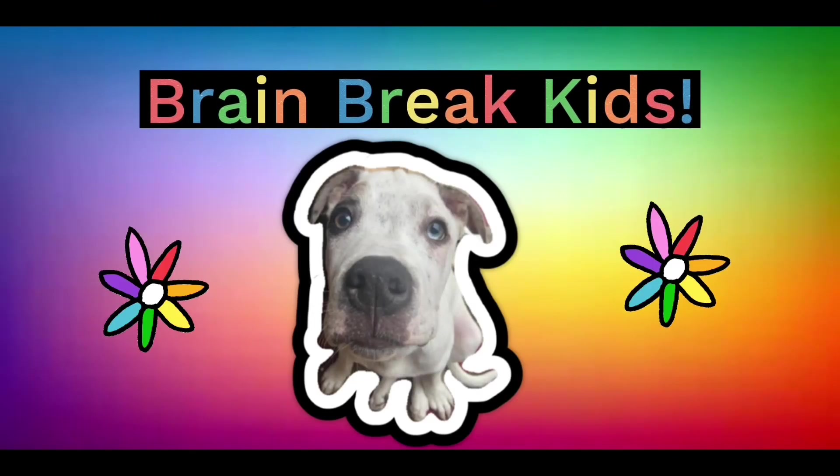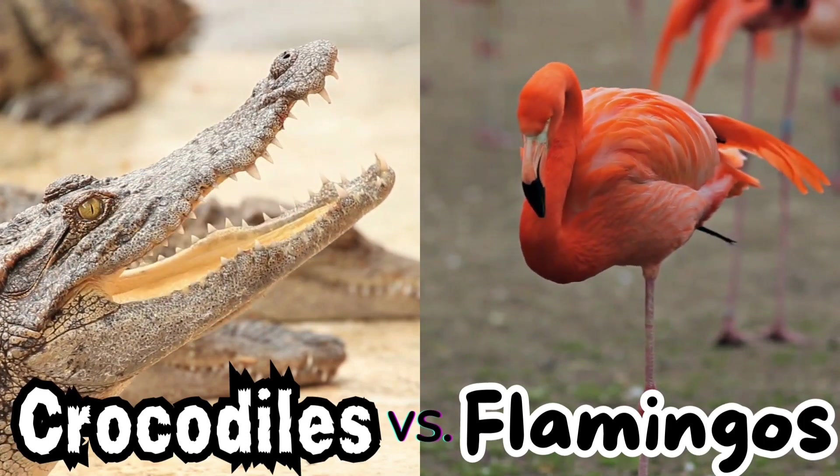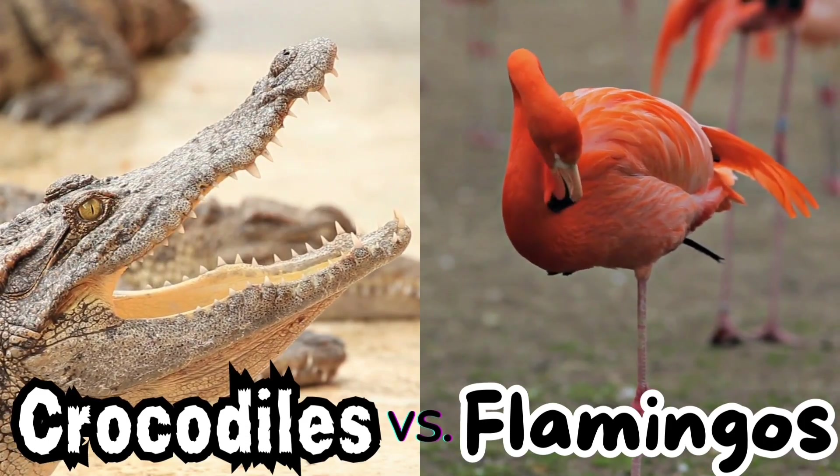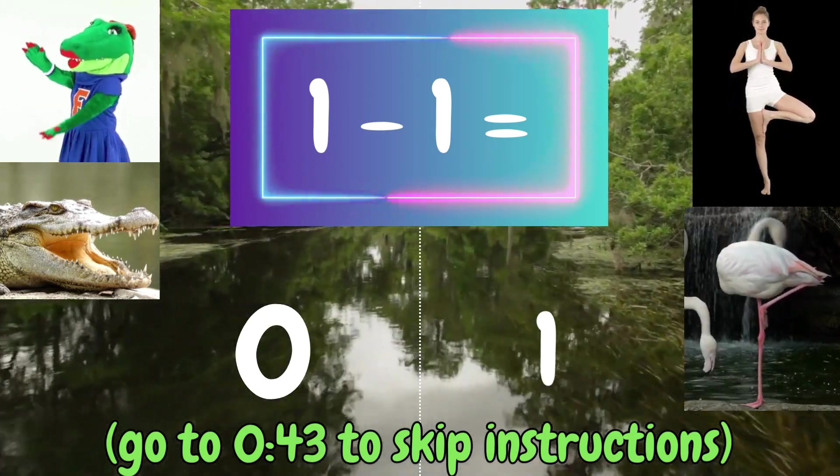Brain Break Kids. Welcome to the Crocodiles vs. Flamingos Math Facts Challenge. How to Play: You will see a math problem at the top of the screen.